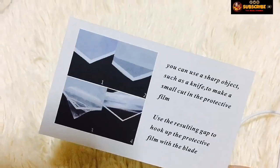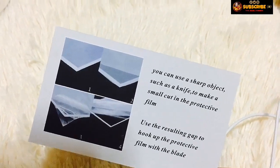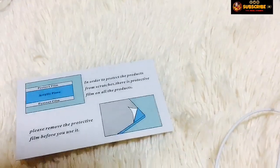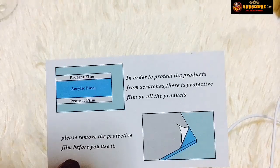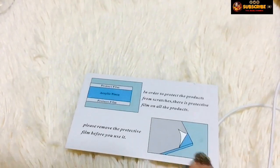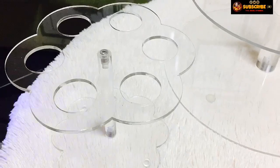Buti na lang meron yan. Kung wala nito, akala ko talaga nagkamali yung binigay sa akin na item — bakit hindi siya transparent? Ang ganda pa naman tingnan kung transparent, diba? Nakalagay doon: 'In order to protect the products from scratches, there is a protective film on all the products.' Aalisin pala yan. Ang cute, diba? Ang class niyang tingnan.